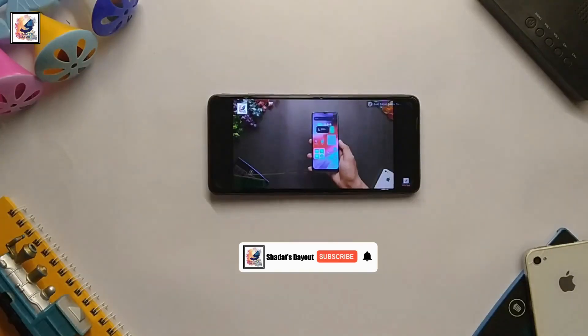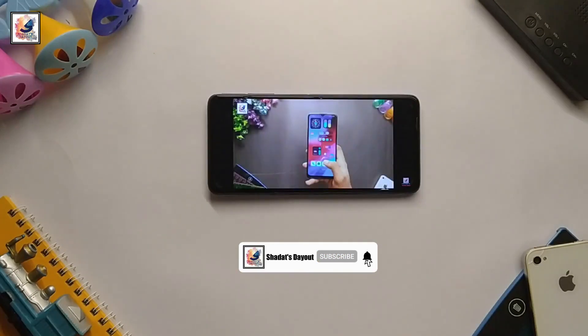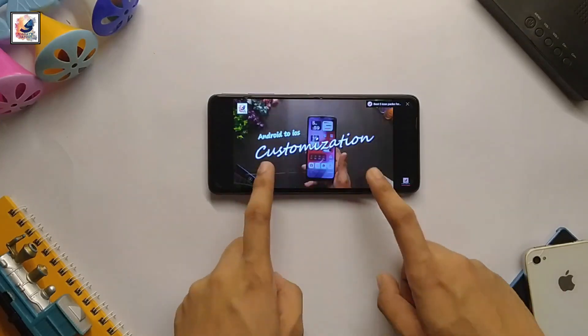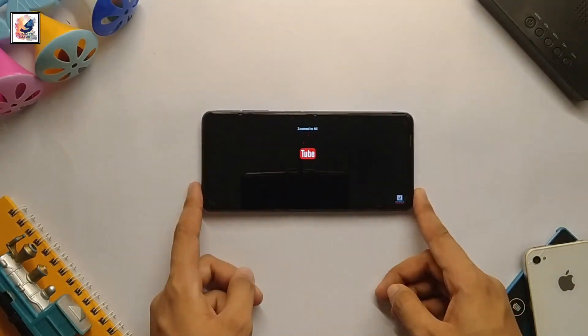The smartphone comes with a 6.67-inch 120Hz IPS LCD display with a resolution of 1080x2400 pixels, 395 PPI density, and an 84.6% screen-to-body ratio. Overall the display is good.